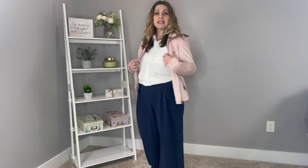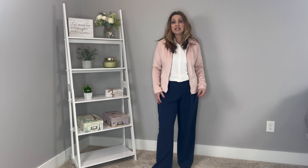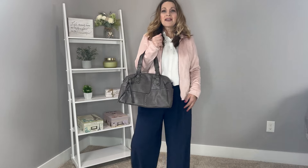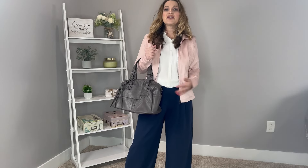Just pairing a wide-leg navy pant with a white button-up and a blush pink faux suede jacket — or another color if you prefer. The pants have a waffle-style texture and a nice wide leg. I think gray also plays really well with these colors, so I'm adding that same gray bag to keep it neutral. Another great winter look that just elevates your style by adding that extra piece.